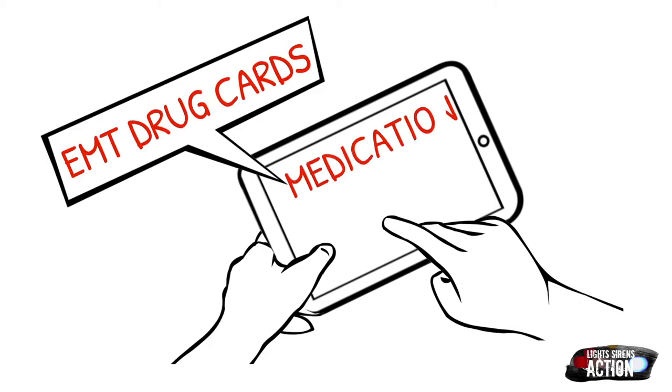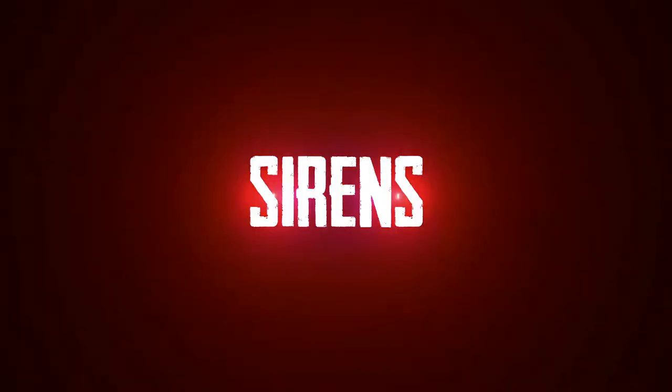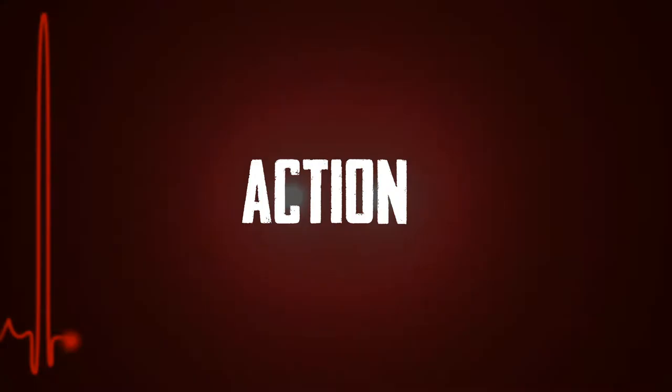As always, follow your local protocol and scope of practice. Today's medication is called calcium chloride, and calcium chloride falls under the class of electrolytes. The mechanism of action — how it works in the body — is that it increases the overall force of cardiac contraction, so it has positive inotropic effects.